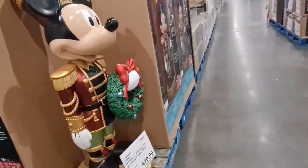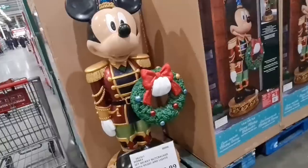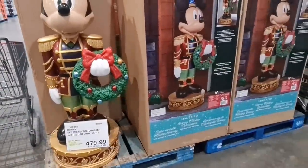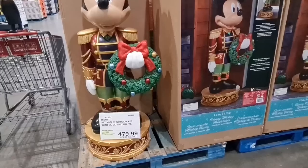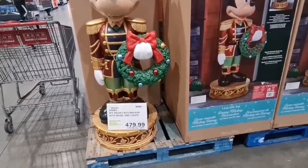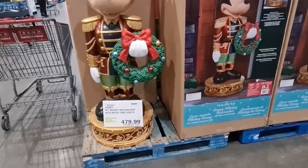Whoa, wow, oh my god — that's crazy. But see, people will just have it next to the front door. That is amazing, it's got music and lights. Five foot — it's almost my height, guys.